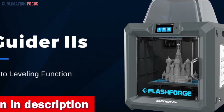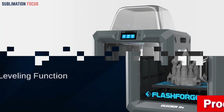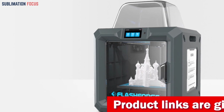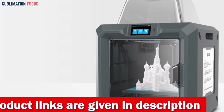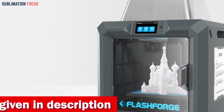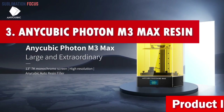The Guider IIS takes the hassle out of leveling with its intelligent auto-leveling system, ensuring a seamless printing experience every time. Its high-temperature nozzle can reach up to 300 degrees Celsius, allowing you to experiment with various filaments from standard PLA to exotic carbon fiber composites. It also features power-outage recovery, picking up right where it left off. Check out the link in the description to purchase it now.